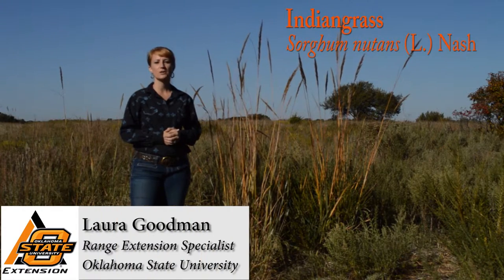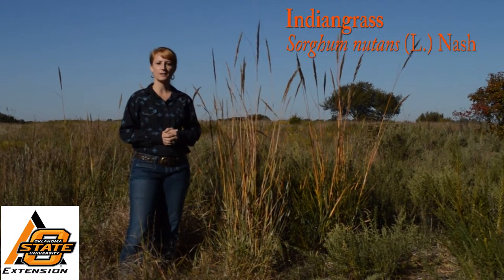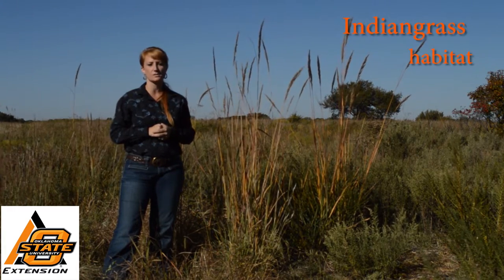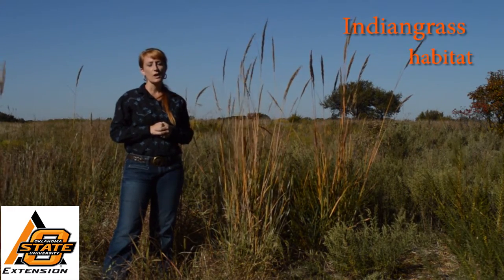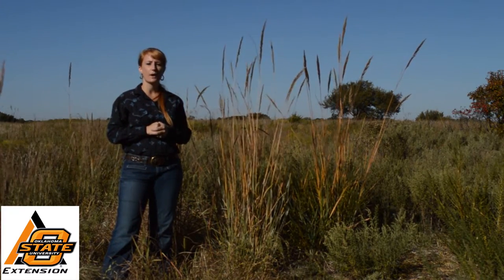Hi, I'm Laura Goodman, the State Range Extension Specialist at Oklahoma State University. Let's talk about Indian grass. Indian grass is one of the four main grasses of the Tallgrass Prairie. In North America, it can be found as far south as Mexico and Florida, spanning north all the way into Quebec, Canada.